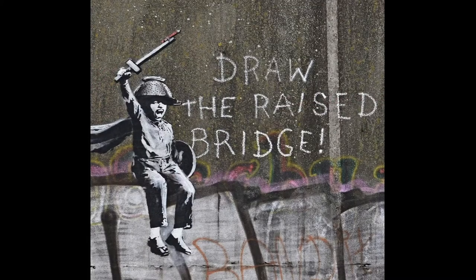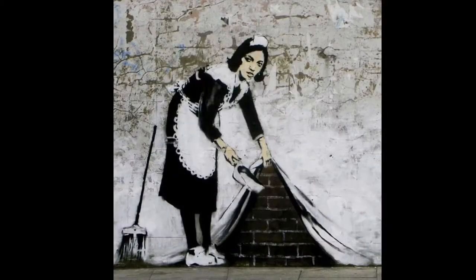Here's 'Draw the raised bridge' — you have this little kid holding up his little toy sword and there's a crayon attached to the sword. So instead of 'raise the drawbridge,' it's 'draw the raised bridge.' A lot of his artworks are just playful little visual jokes. This one has someone cleaning up and putting all the dirt behind a curtain, but the curtain is actually the wall. She's lifting up the painted surface of the wall to reveal the bricks underneath, but of course the bricks are the actual painted part — that's the part he's painted on the wall.